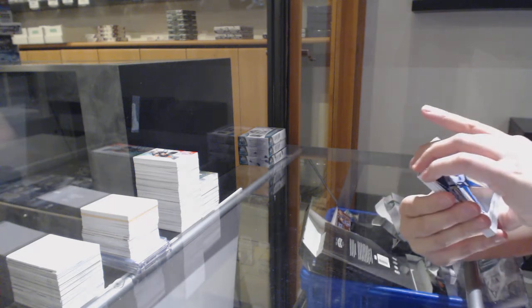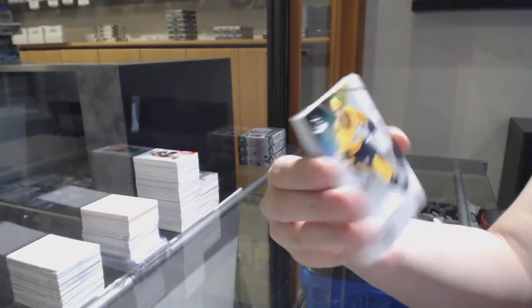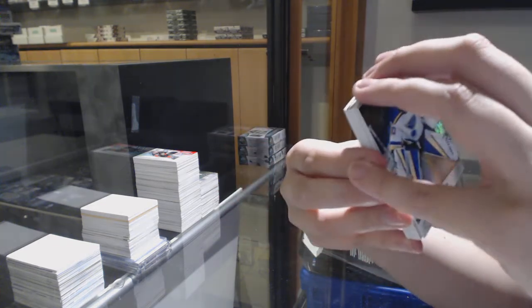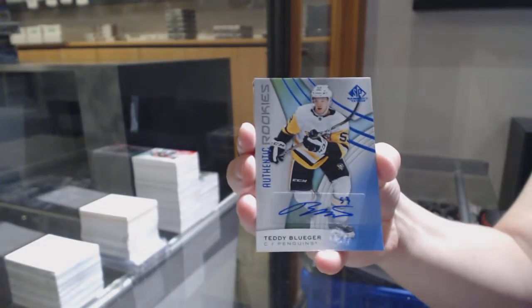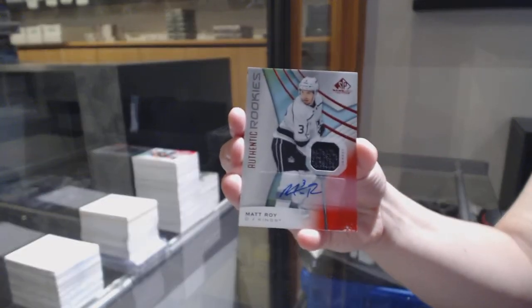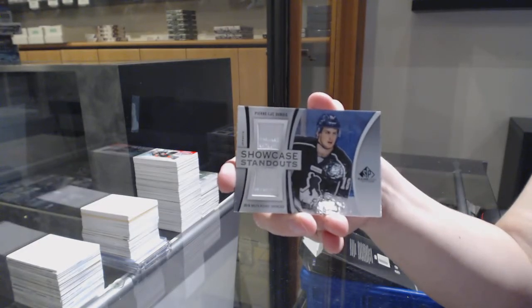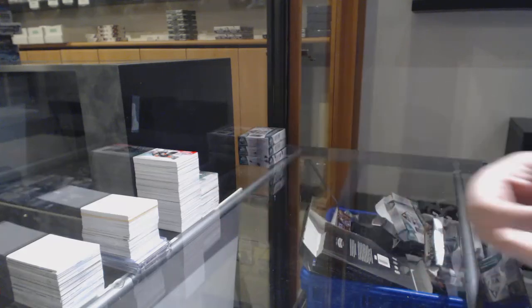We've got a rainbow number 275, Jordan Binnington for the St. Louis Blues. Number 59 base for the Nashville Predators, Roman Josi. Blue rookie auto for the Pittsburgh Penguins, Teddy Blueger. Matt Roy rookie jersey auto for the LA Kings. Pierre-Luc Dubois showcase standouts dual jersey for Columbus and a base jersey for Tampa, Victor Hedman.